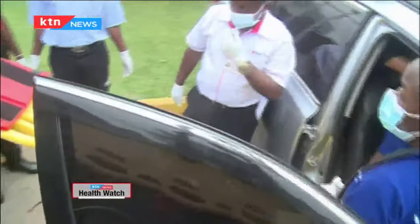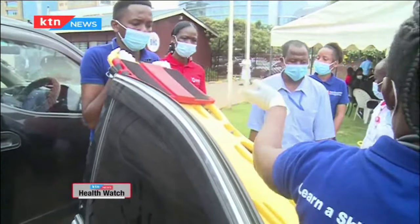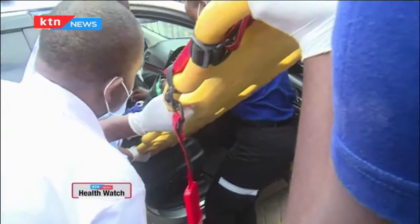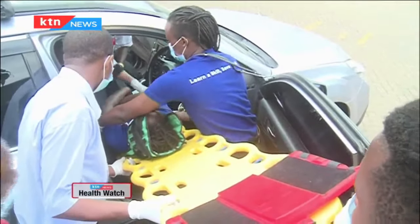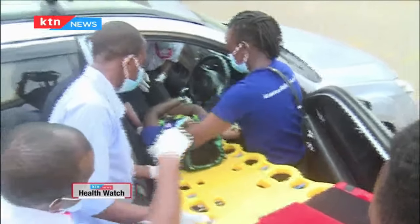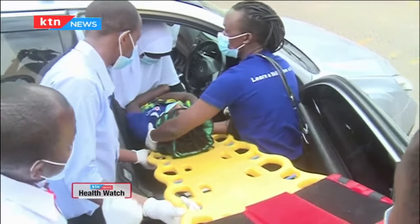Sami Kamanu, a trainer at Kenya Red Cross Training Institute, says they have equipped themselves to ensure they offer quality education and training when it comes to pre-hospital care. He says emergency care is a vital part of our healthcare system as it serves many by providing the right treatment at the right time.